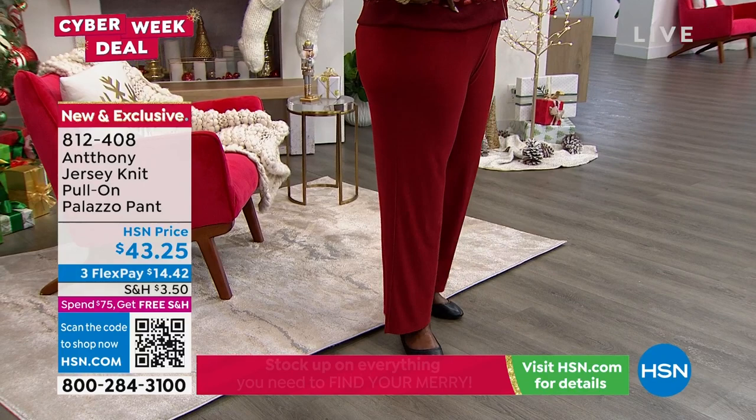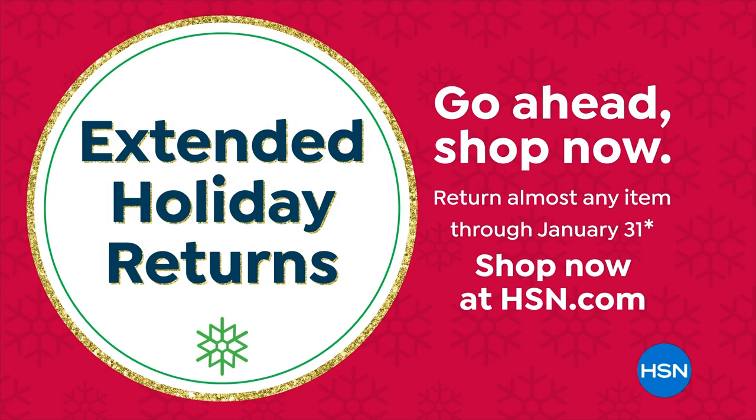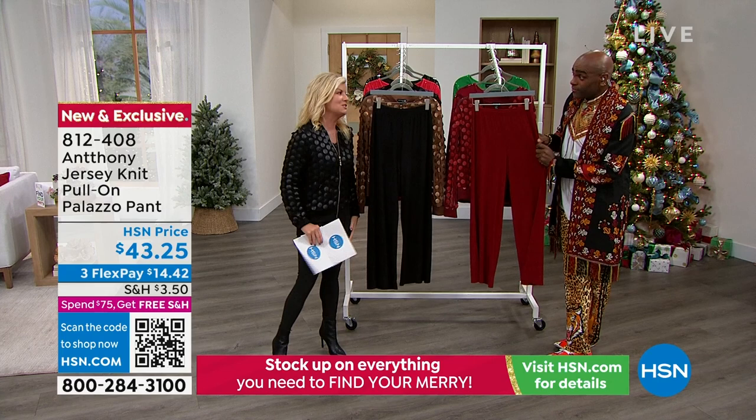Our extended returns and return policy in general — Anthony, not many places let you put a third down on the price and have 30 days to try it out. In our case here it's like 60 days because they extend it. You really don't get a chance to do that anywhere else.